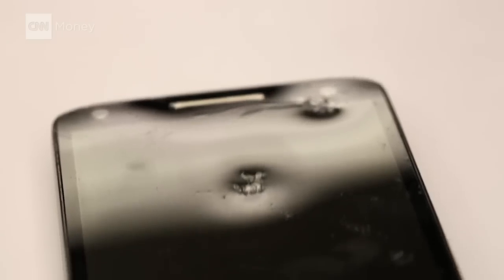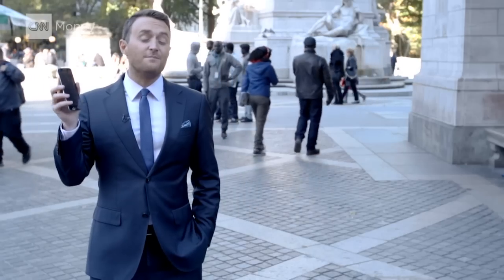Even all that horsepower only left it dented. If you have butter for hands, this just might be the phone for you.